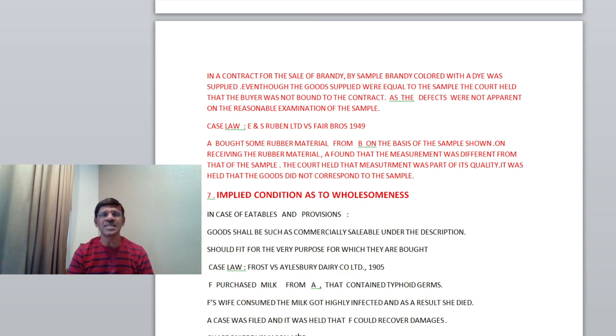Another case law: E and S Ruben Ltd. v. Fair Brothers, 1949. A bought some rubber material from B on the basis of a sample shown. On receiving the rubber material, A found that the measurement was different. The product was okay, but the measurement was different from that of the sample. The court held that measurement was also a part of its quality, meaning quality includes measurement as well. It was held that the goods did not correspond to the sample, so the buyer can repudiate the contract and claim damages.